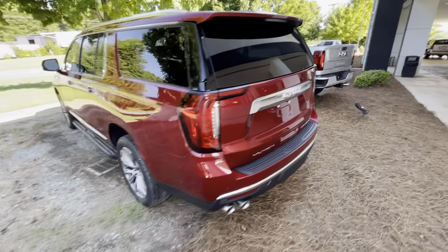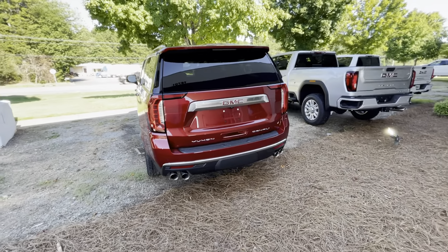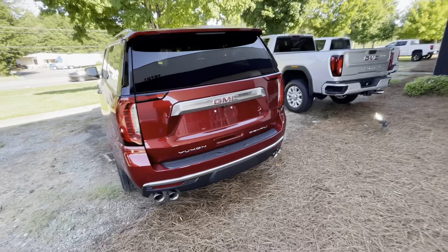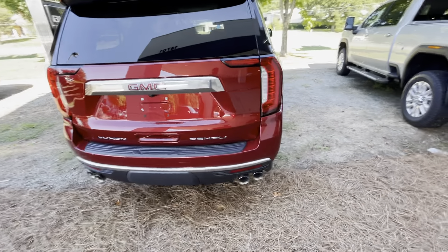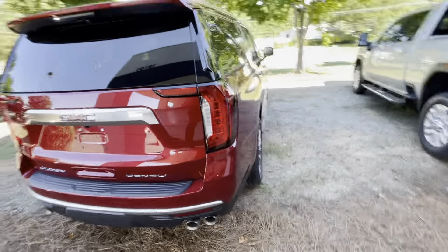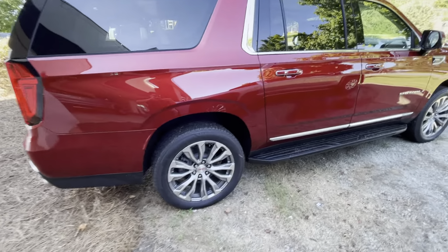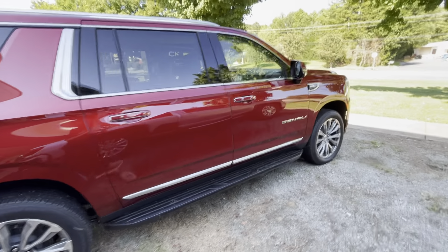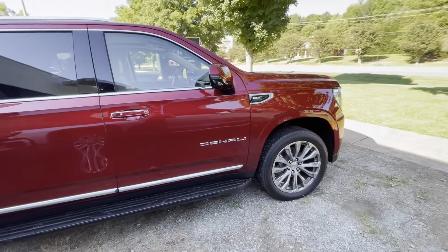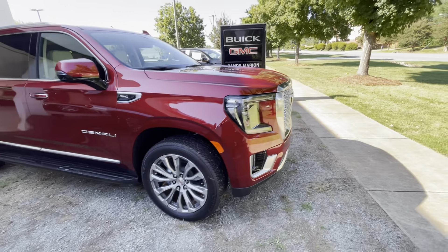A quick walk around to the outside. Quad tip exhaust that comes with the Denalis. Denali badging there. You've got the Denali wheels that are specific for Denali. X-ray chrome exterior trim, color-matched mirror caps, GMC badging on the side.